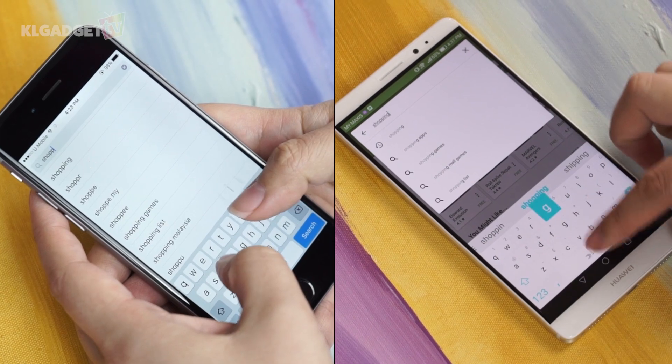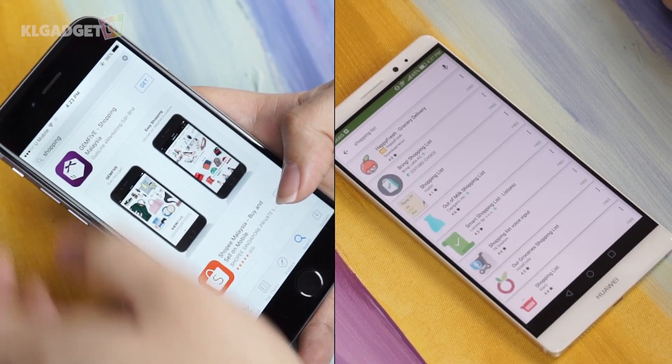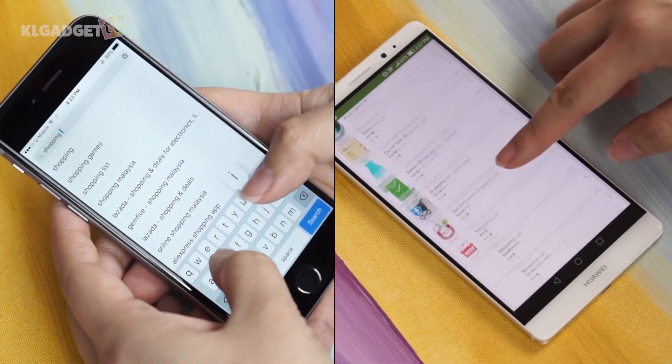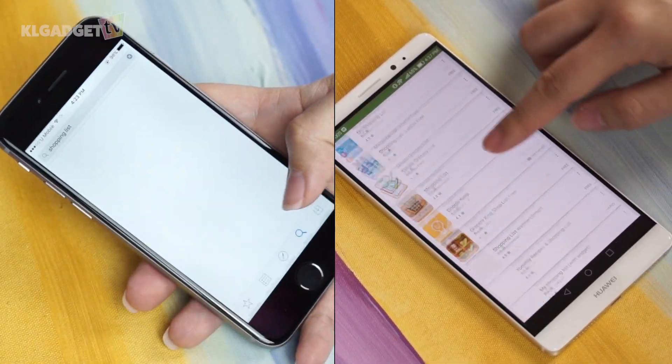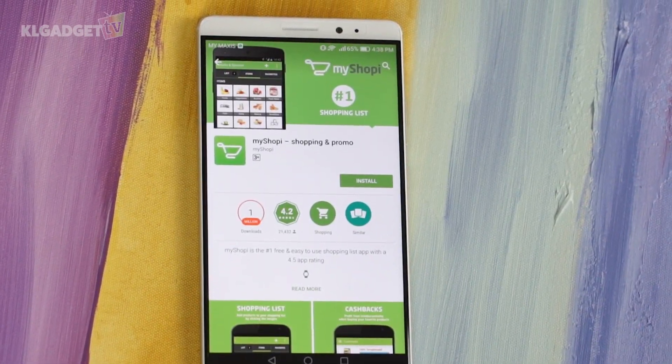There are so many grocery list apps in the market, whether on the Apple App Store or the Google Play Store. They all do more or less the same things, but my personal favourite is MyShopee, and here are the reasons why.